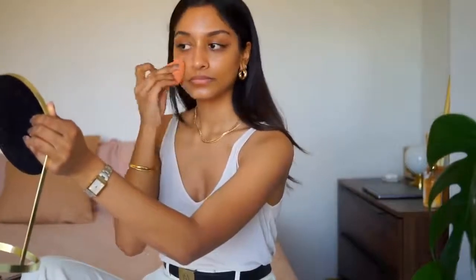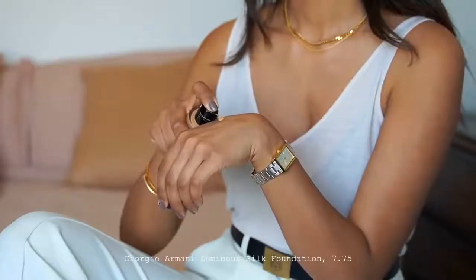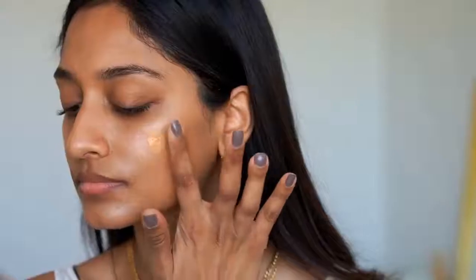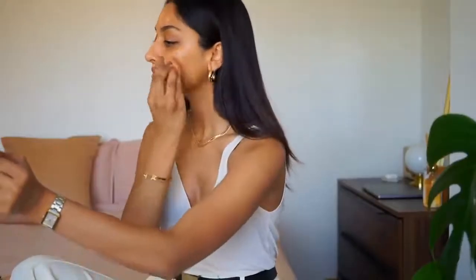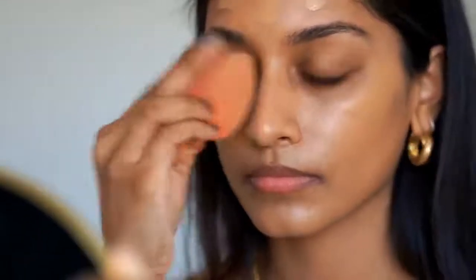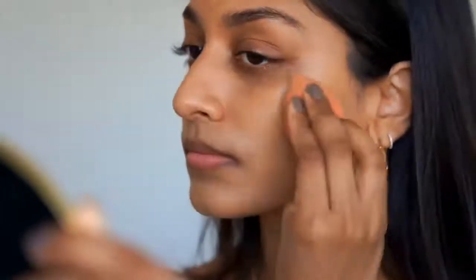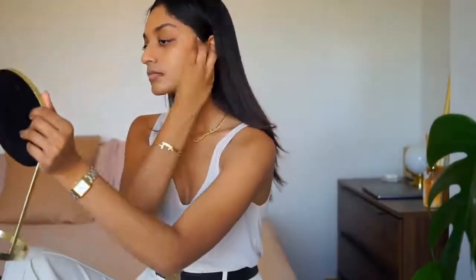I've been using the Giorgio Armani Luminous Silk Foundation for years and I absolutely adore the finish. It's really flawless — it gives an almost satin-like finish to the skin without looking cakey or heavy, so it feels really lightweight. I actually really like to wear this in summer as well as winter. They also have a really wide range of colours and undertones, so if you have a warmer complexion and generally struggle to find your foundation colour, this is a really great brand to look into.